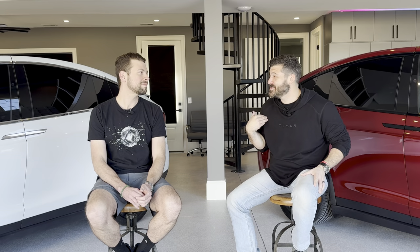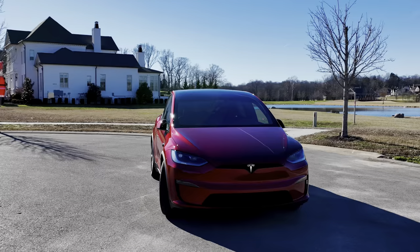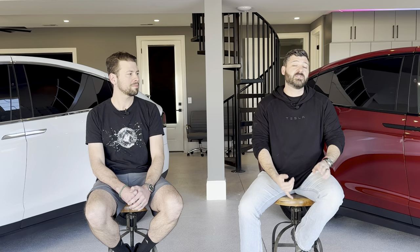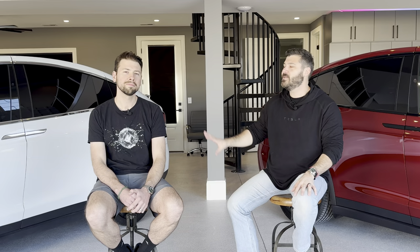We thought we'd get together and talk about our experiences with the vehicles — what we like, what we dislike. I shot a first-week video on my Model X that has 150,000-plus views, and then a 50,000 miles later review. This video is for anyone looking to buy a new Model X — whether plaid or long range — or curious about what it's been like to own one: battery degradation, tire wear, things like that.